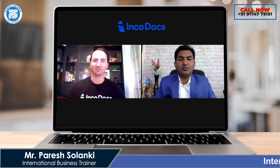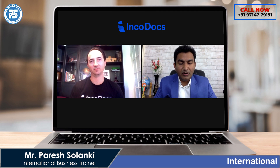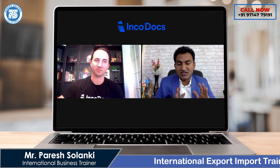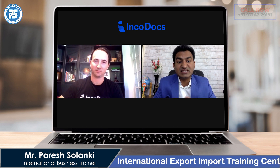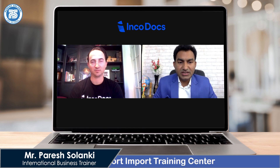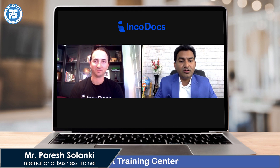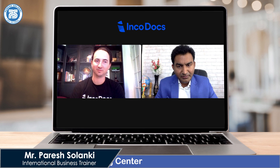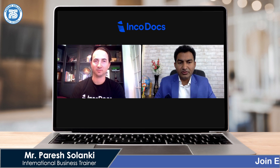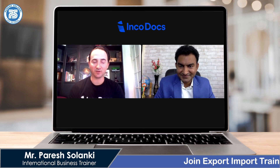Hello friends, welcome to my video. Today we will talk about export documentation software. There is one very useful software in export documentation. Here we have Mr. Ben Thompson from Australia, he is the co-founder of IncoDocs software. Hi Ben, how are you? Hey, good, thank you for asking.